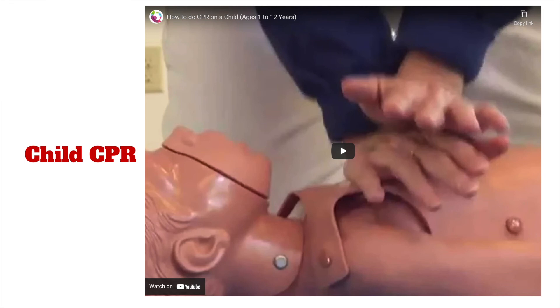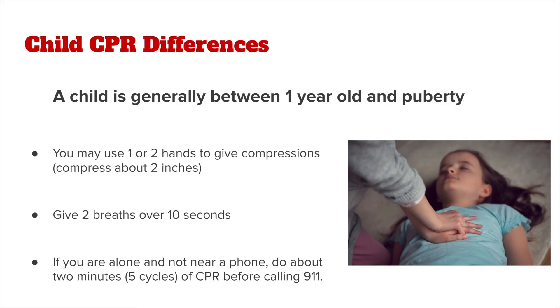While similar to adult CPR, child CPR does have some differences. When we talk about child CPR, this is a child that is generally between 1 year old and puberty, which is typically around 12 years of age.